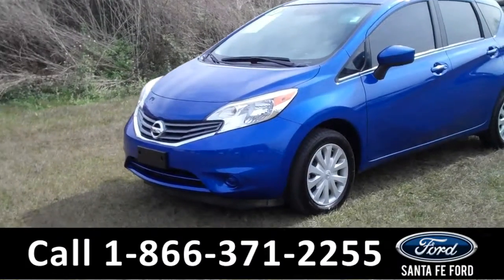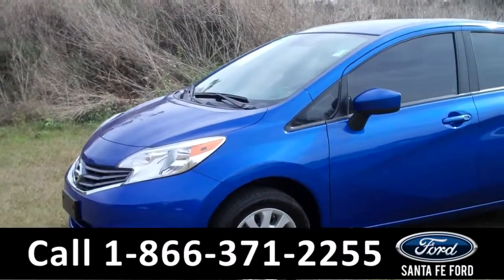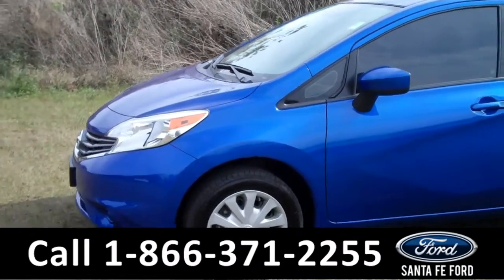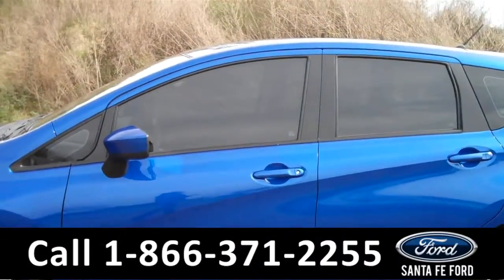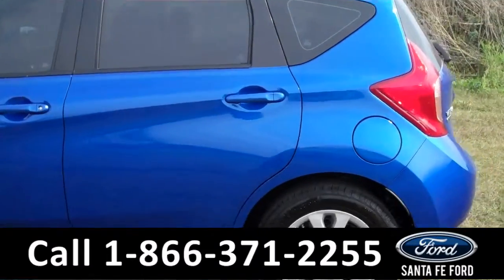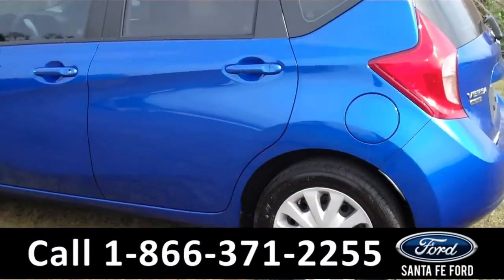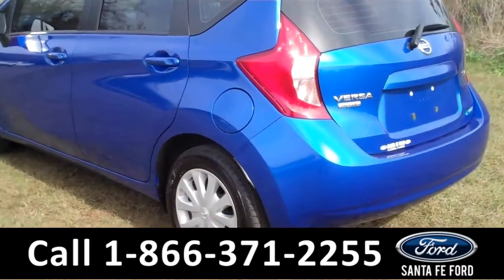Hey, it's Corinne from Santa Fe Ford. Today I'm going to be showing you a 2015 Nissan Versa Note. This vehicle comes equipped with steel wheels, tinted windows. For other features, visit our website at SantaFeFord.com.